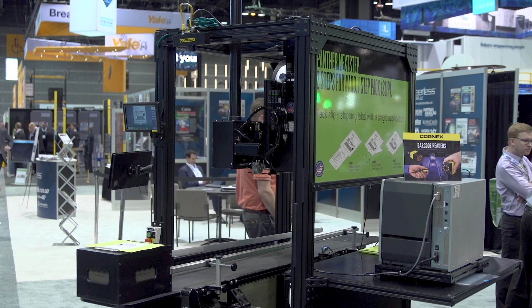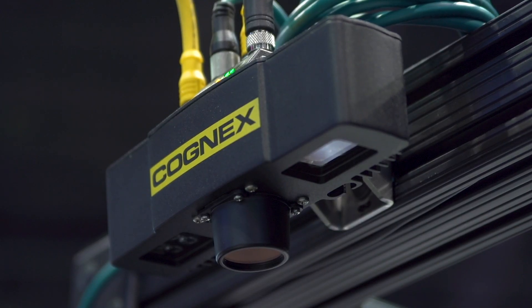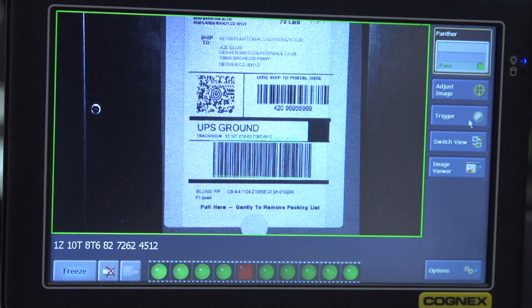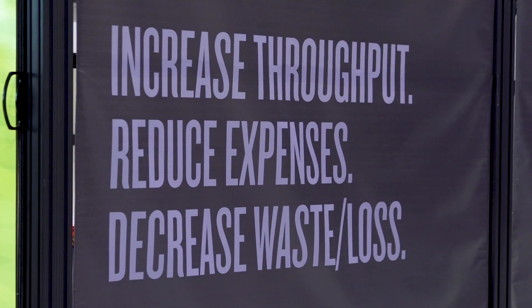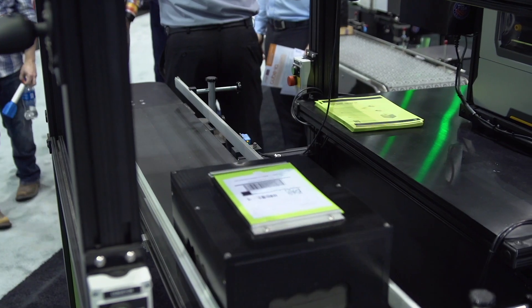Panther uses a lot of the DataMan products and we use it to identify 1D and 2D barcodes basically as verification that we put a label on to something. One of the things that we're really trying to focus on is decreased waste and loss, and we do that using the Cognex to make sure that we don't lose products and that we have the right products going to our customers. So it really just helps the end of the line systems make sure that we did what our job is supposed to do.